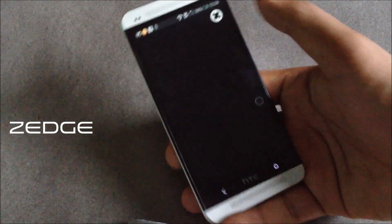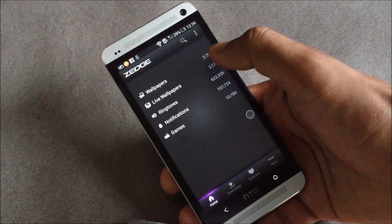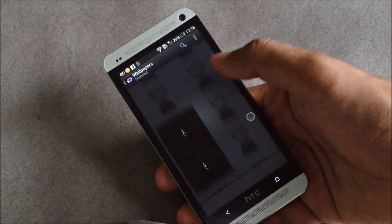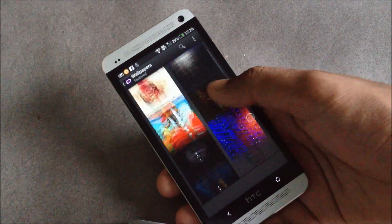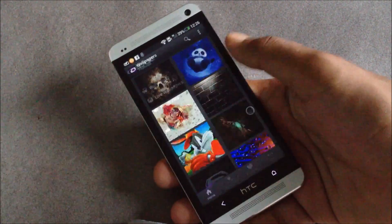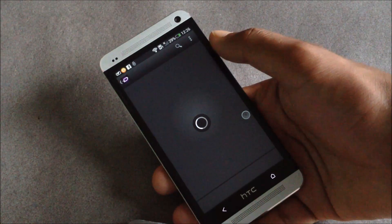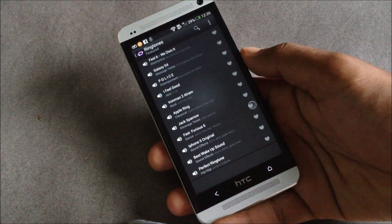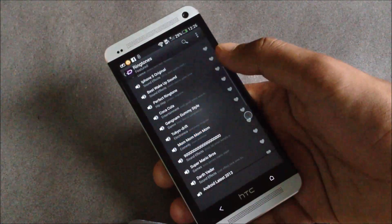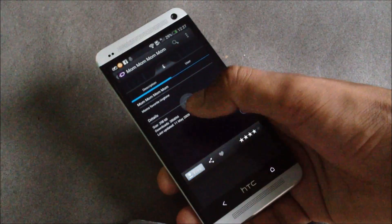Lastly we have Zedge. Using this application you can search for wallpapers, live wallpapers, ringtones, and games for your phone. The wallpapers here are very awesome — some of them are extremely good. You can also search for any specific wallpaper, browse live wallpapers, and search for ringtones.